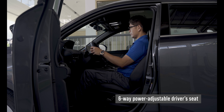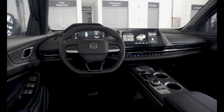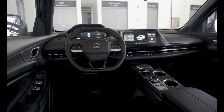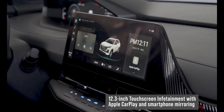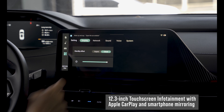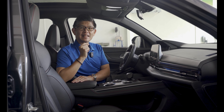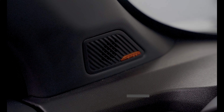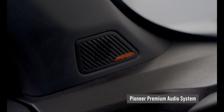The climate control system features a PM1 air filter and ion generator. Because connectivity is of utmost importance to today's generation, the CS55+ features a state-of-the-art infotainment system with wireless connectivity options such as Apple CarPlay and easy connection for Android phones. And here's something a little extra for music aficionados — the CS55+ comes with a Pioneer Premium Audio System for an incredible in-cabin sound experience.